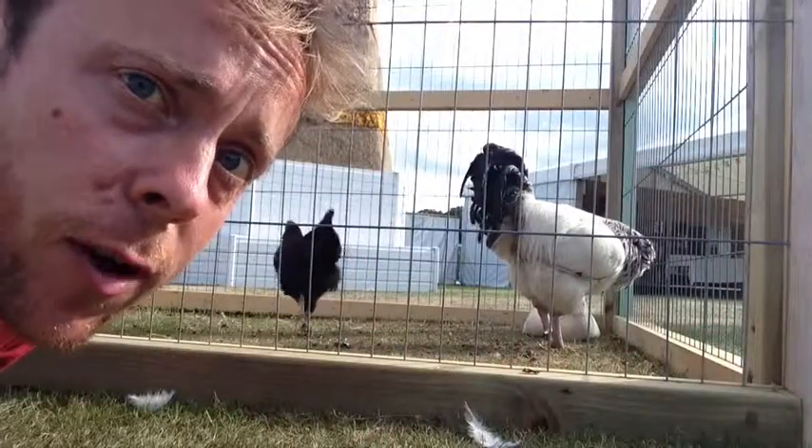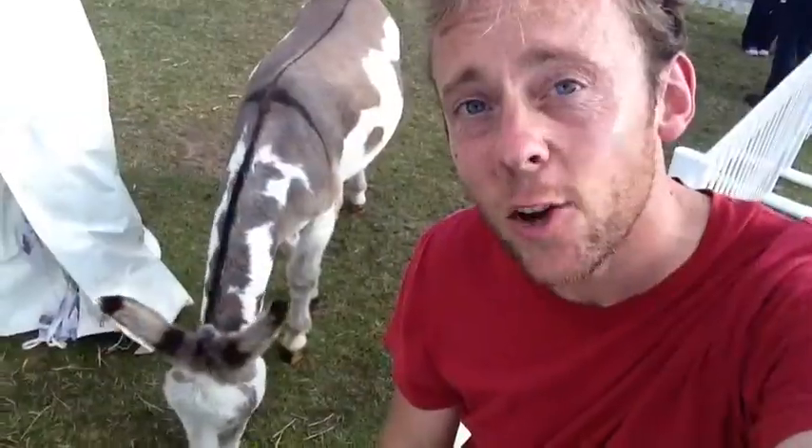Oh yeah, these guys are here as well — chickens. And donkeys.